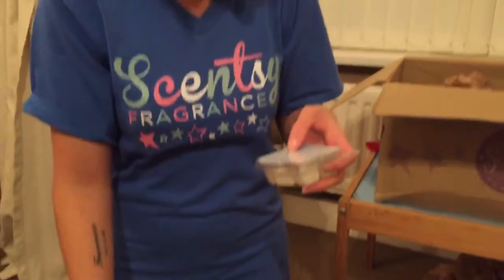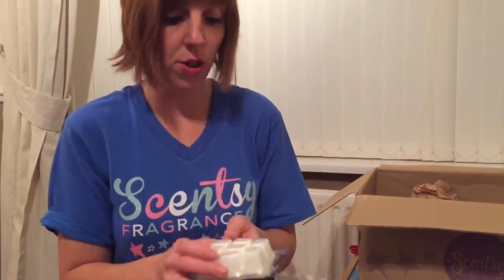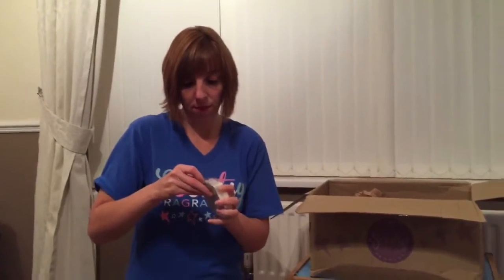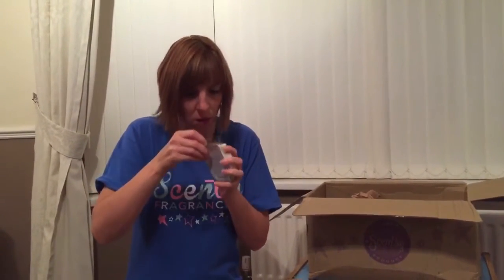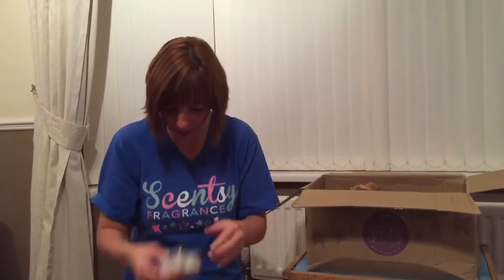We've also got a French Lavender Scentsy bar — lavender will be really nice and relaxing. And we've got the Pima Cotton, which is a nice white one. I can't wait to try these. Oh wow, that smells like fresh cotton sheets — really nice and clean.